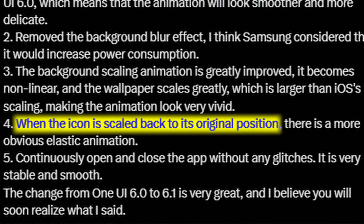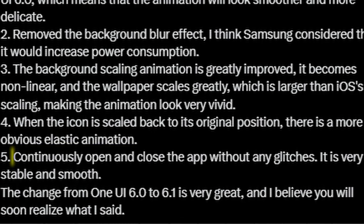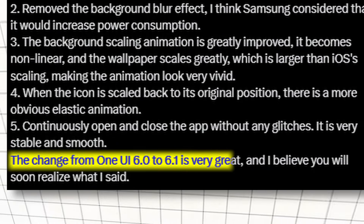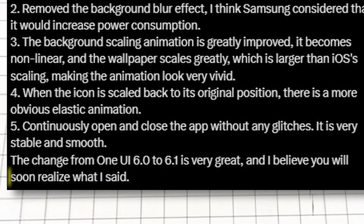Next, when the icon scales back to its original position, there is a more obvious elastic animation. And the last point: continuously open and close the app without any glitches — it is very stable and smooth. The change from One UI 6.0 to 6.1 is very great, and I believe you'll soon realize what I said.